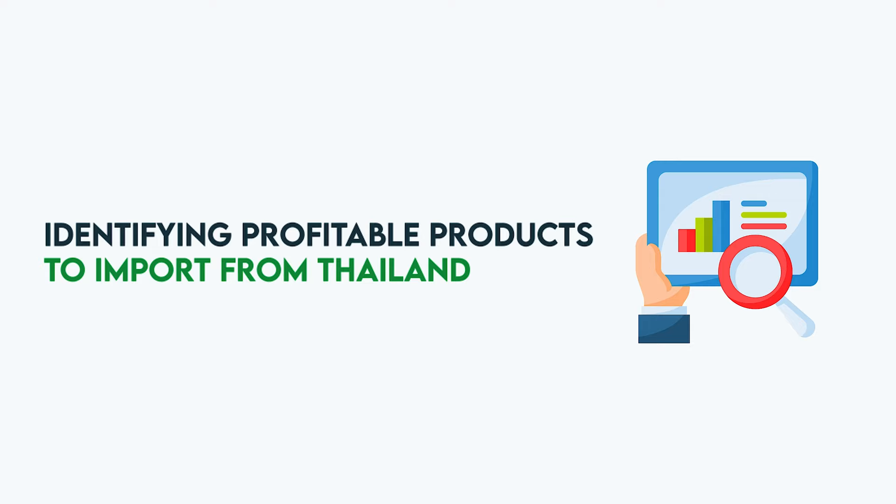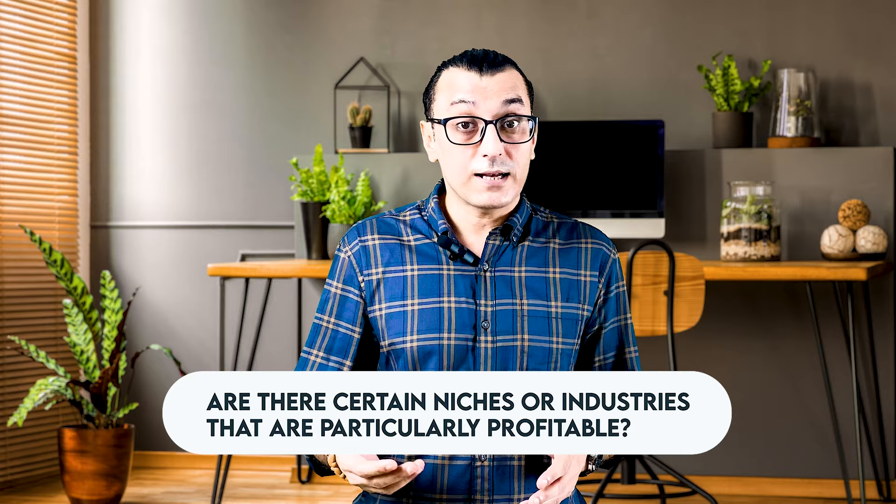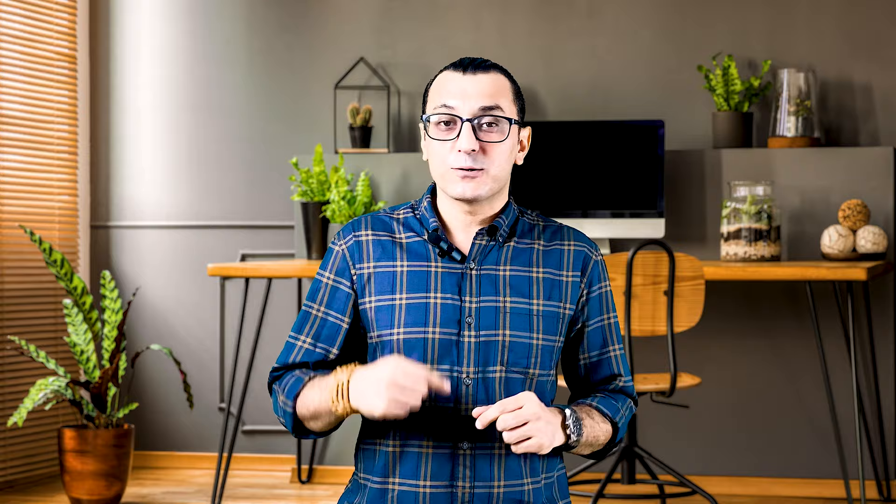Step one is identifying profitable products to import from Thailand. With so many options available, it can be overwhelming to know where to start. Before searching for products, consider your target market — what types of products are in demand in your home country, and are there particularly profitable niches? It is also important to consider your competition. Are there other importers already selling similar products, and how can you differentiate yourself and stand out in the market?